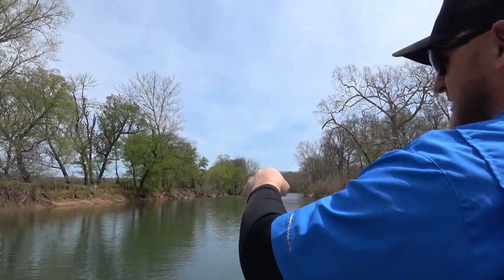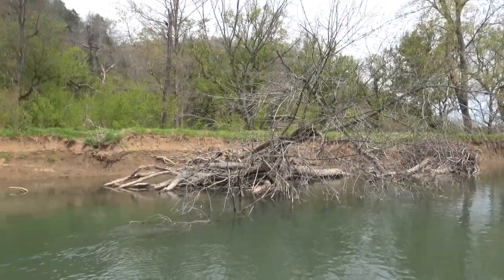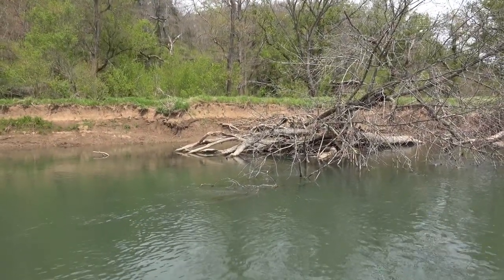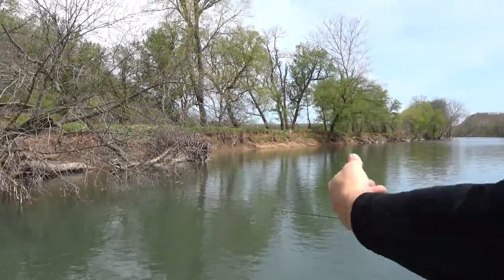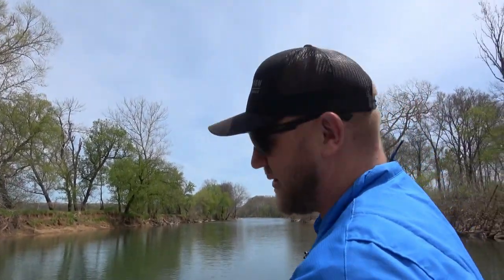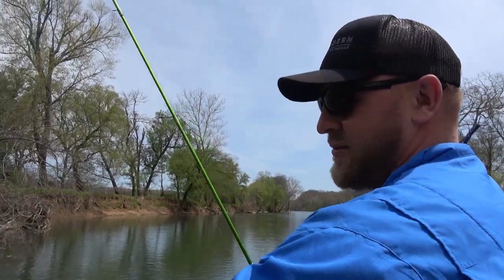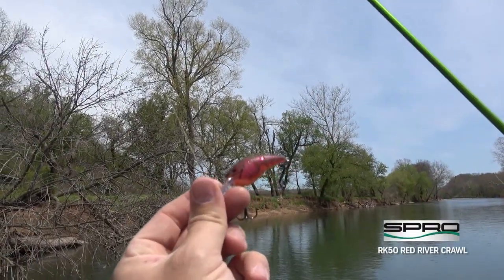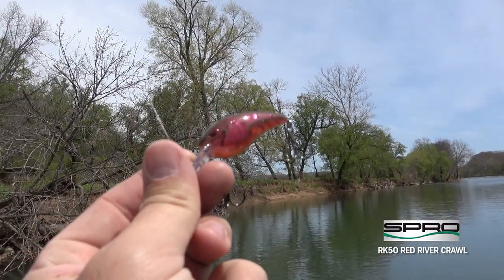Right now these fish — we're staying off the bank a little bit because these fish are kind of living out a little deeper, out of the sun. They get up on the bank in spots that don't have a lot of cover, so they'll move out off the bank a little bit. A lot of times you'll get bit about halfway back to the boat, and often you'll get them on that back hook. So you've got to keep your drag loose, keep a real soft hand because they'll get off those baits. That little RK-50 in the Red River Crawl — that's the ticket lately.